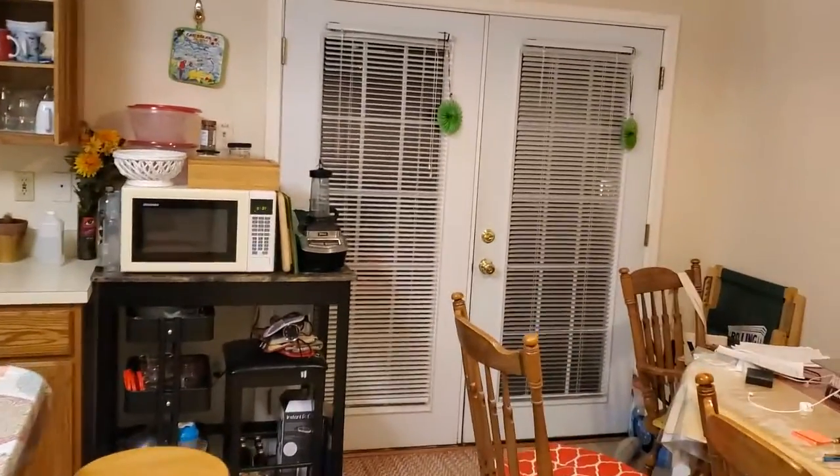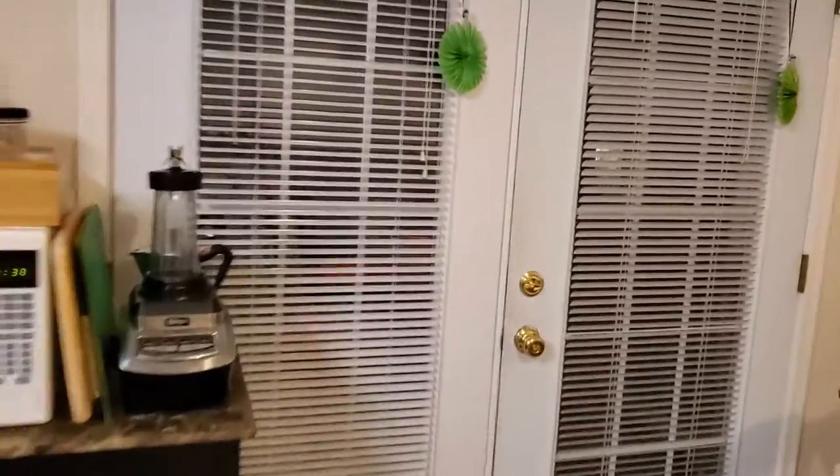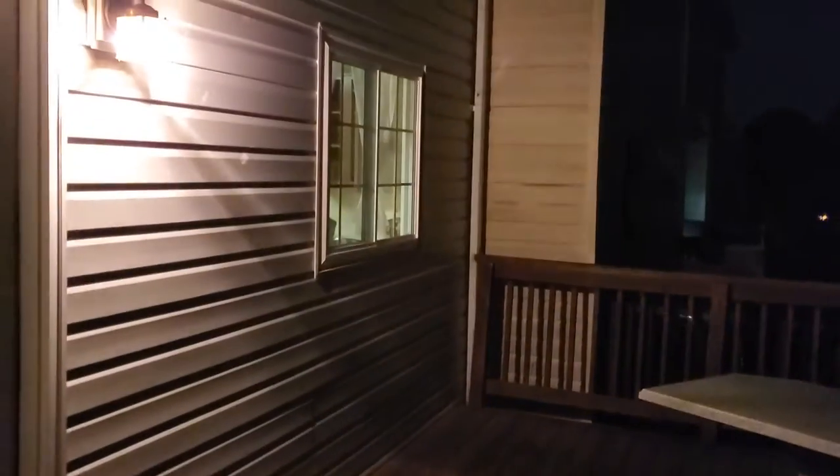These doors open out onto a porch. The porch is pretty big — could hold probably about 10 people. And there's a window looking out of the kitchen.